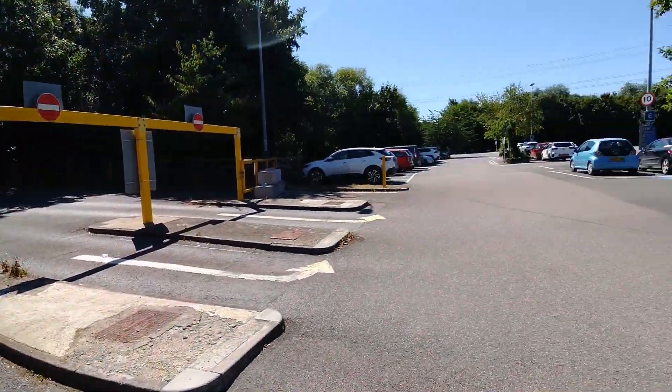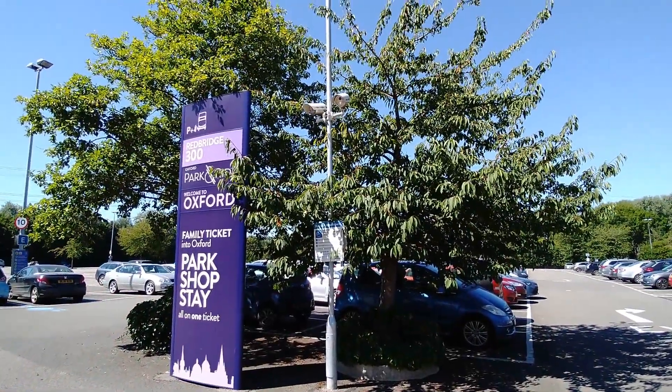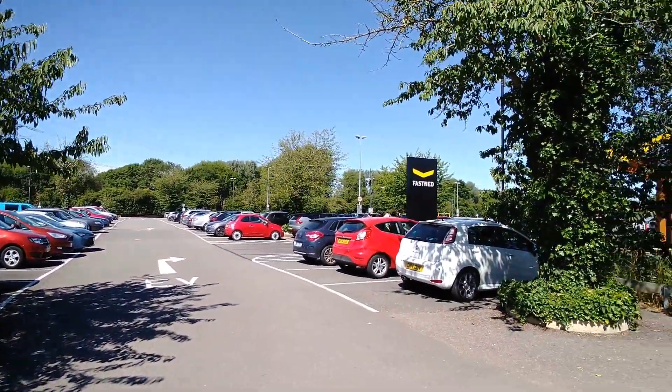As you enter the car park there are cameras on that pole there, which I'm assuming are number plate recognition cameras, and there are also many CCTV cameras dotted around the car park.